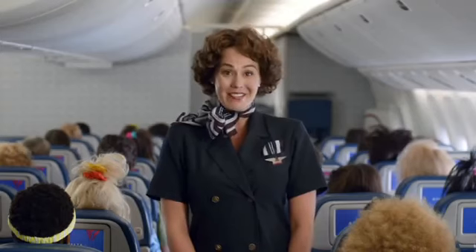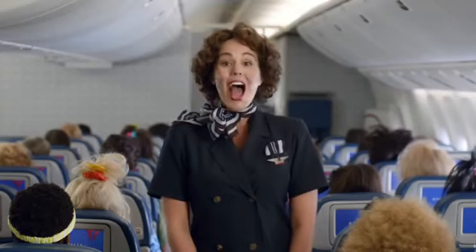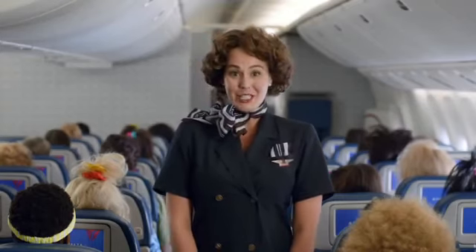Welcome aboard and thanks for flying with Delta. Our first priority on every flight is safety, so before we depart, I'll be giving a brief safety presentation.